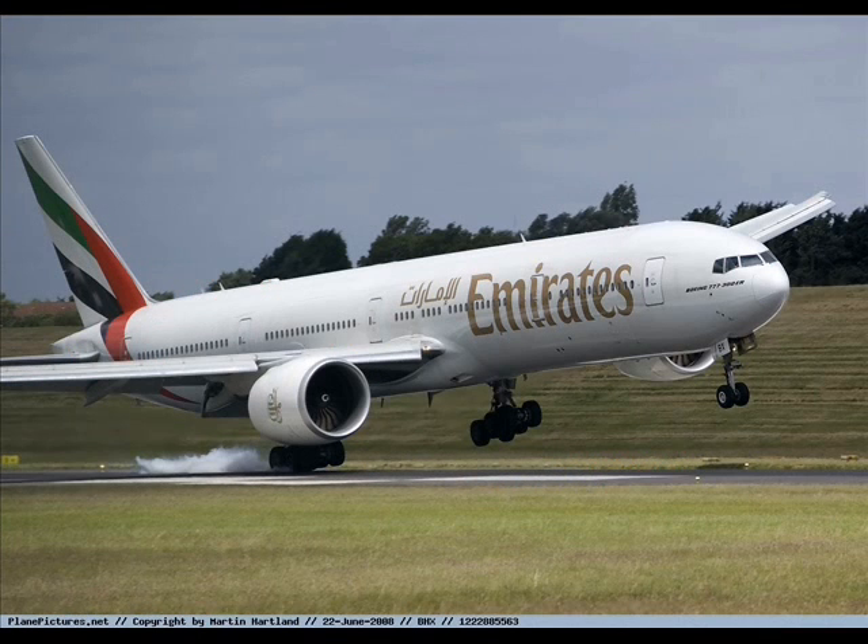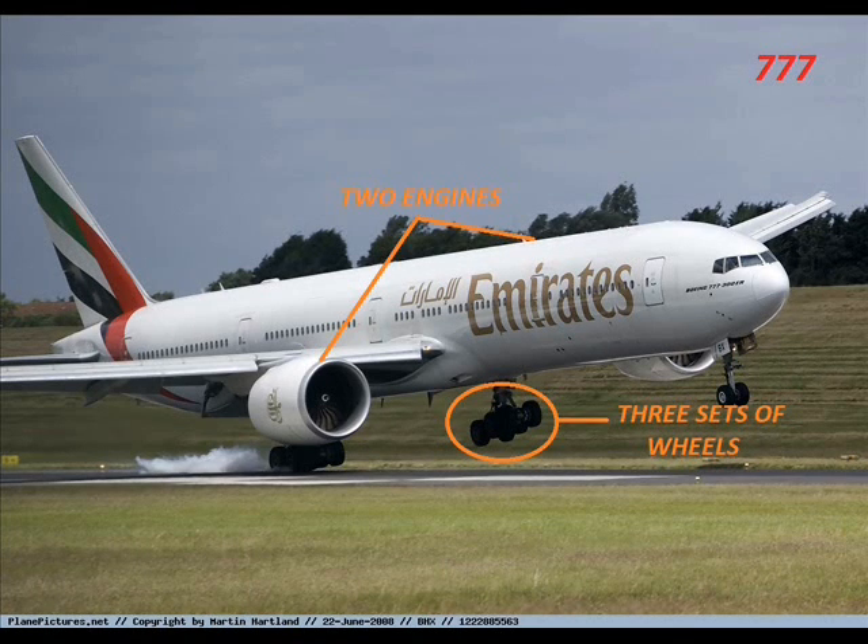What type of aircraft is this? This is a Boeing 777 with two engines and three sets of wheels in the main landing gear.